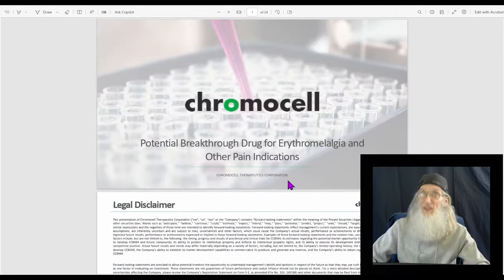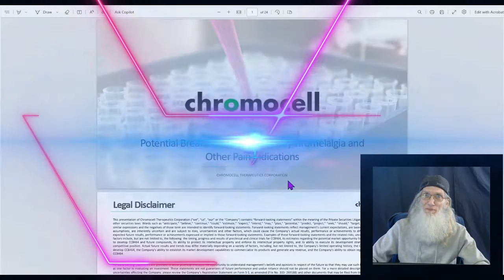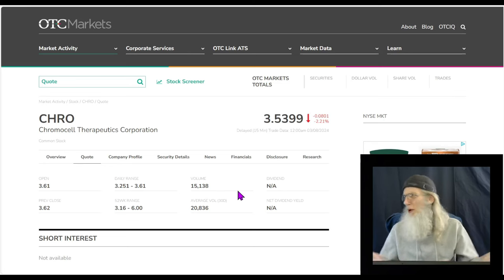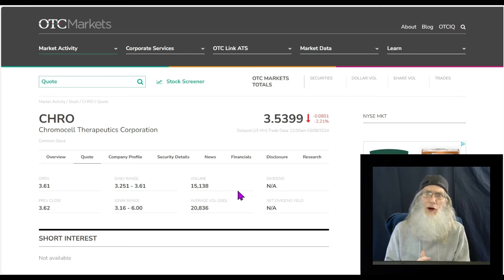Now let's take a look at the stock. We're back at otcmarkets.com, where I virtually do all my initial research — I don't care if it's OTC or major exchange. This site does very well at producing most of the information I need for any stock on any market. And if they don't have it, well, there's a whole internet out there.